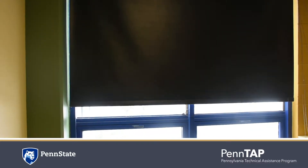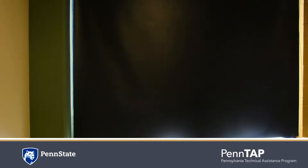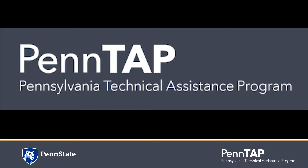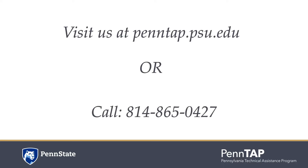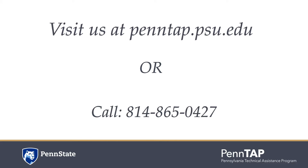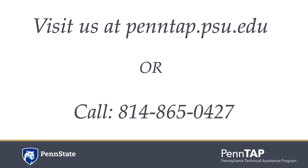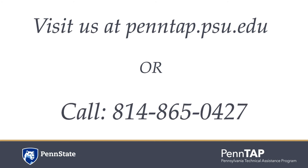Daylight harvesting can be adopted to reduce the heat gain from electric light loads. These simple steps can reduce your energy bill significantly. There are several ways to retune your building — watch the other videos in the series to learn more. For details, please visit pentap.psu.edu or call Pentap at 814-865-0427.